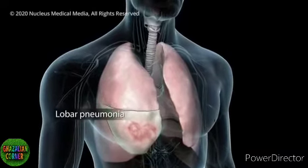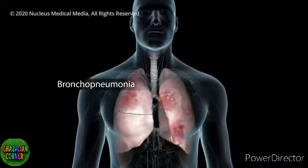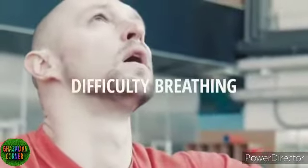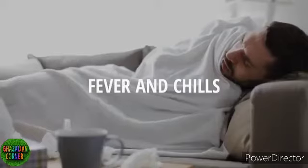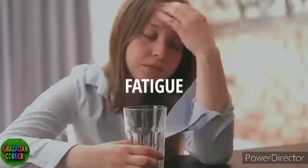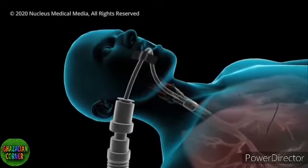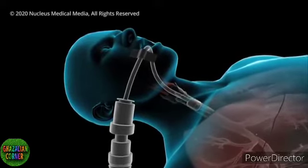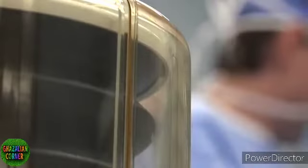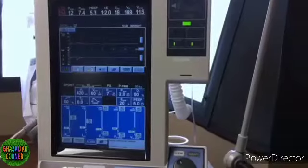You could develop lobar pneumonia where one lobe of your lungs is affected, or you could have bronchopneumonia that affects many areas of both lungs. Pneumonia may cause difficulty breathing, chest pain, coughing, fever and chills, confusion, headache, muscle pain and fatigue. It can also lead to more serious complications. Respiratory failure occurs when your breathing becomes so difficult that you need a machine called a ventilator to help you breathe. These are the machines that save lives and that medical device companies are currently ramping up production for.